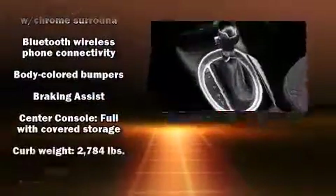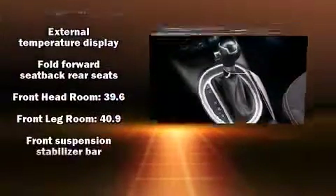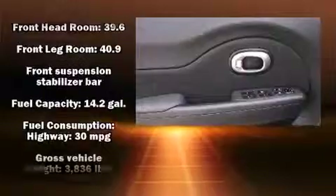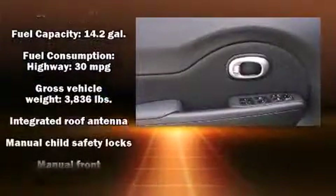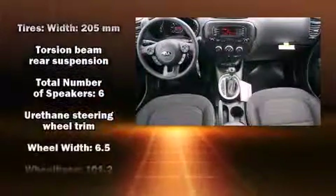Steering wheel mounted audio controls and six speakers provide excellent sound throughout the cabin. Kia also prioritized safety and security by including dual front impact airbags with occupant sensing, head curtain airbags, traction control, brake assist, and a panic alarm.